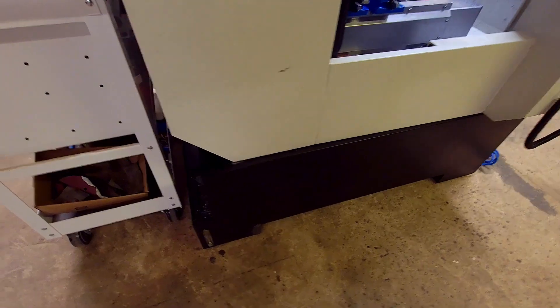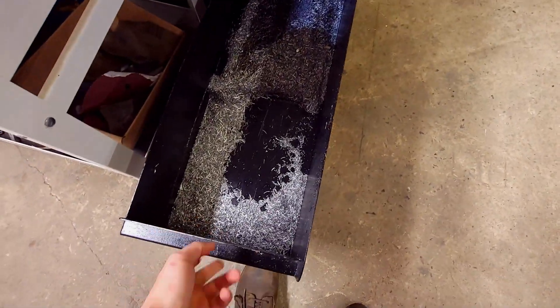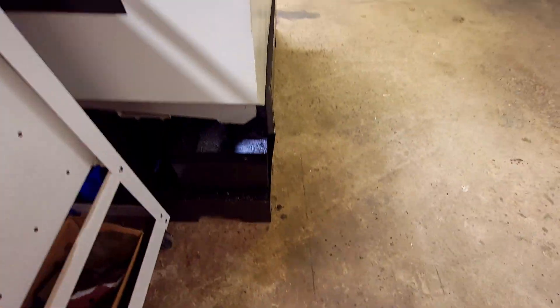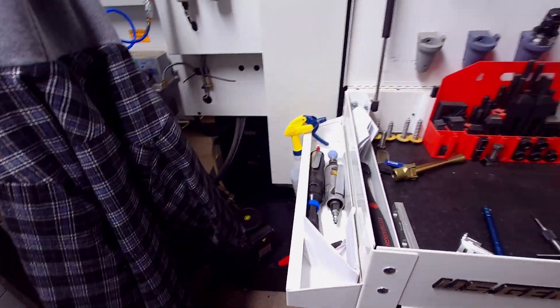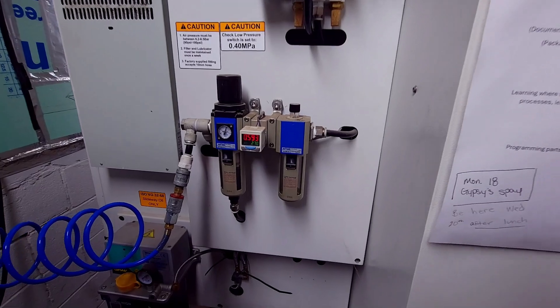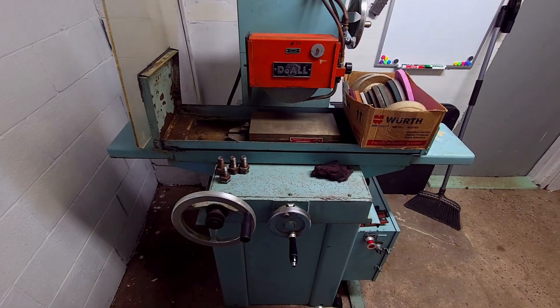The chip management is kind of crappy — I have a chip pan and you have to scoop the chips out with a shovel. Other than that, the machine is extremely accurate. That's just the one downfall it has. Here's the air dryer, pressure regulator, and automatic lubrication system.